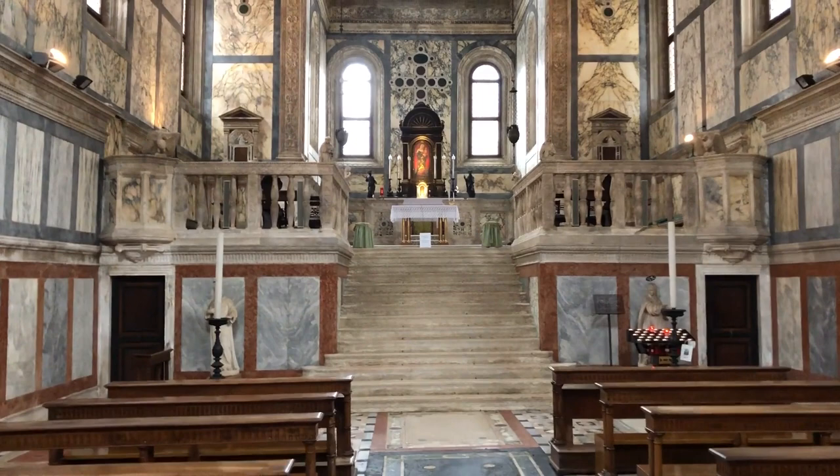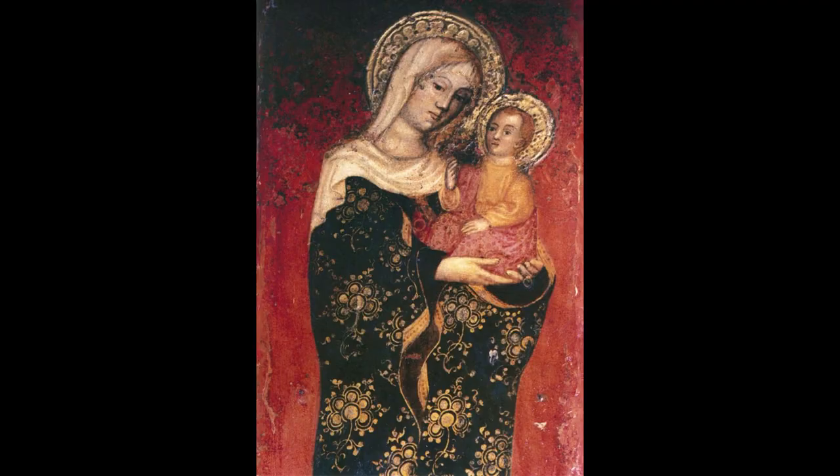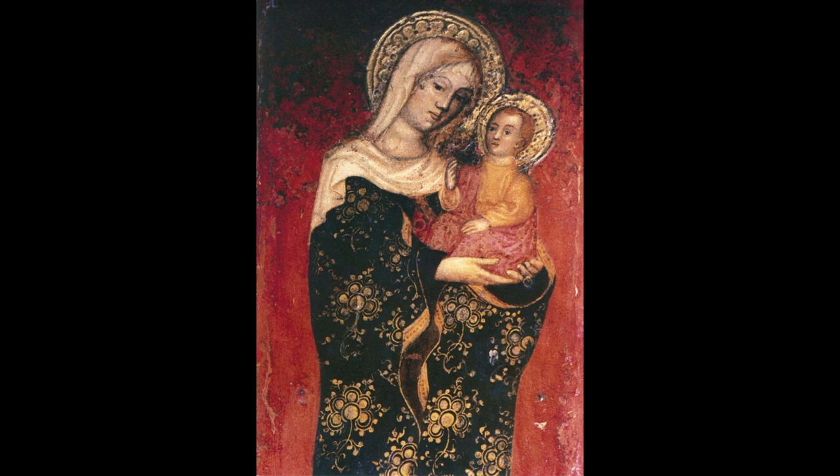And as you walk into the church towards the altar, you still cannot miss this painting. The whole church was, in essence, a very expensive way to provide this painting with a place for worship.